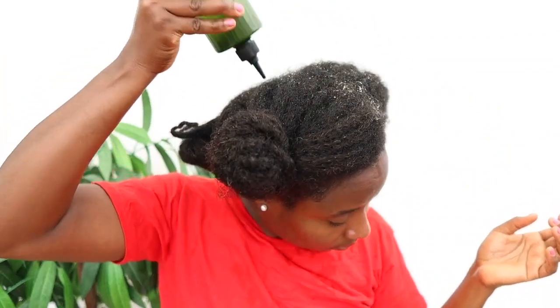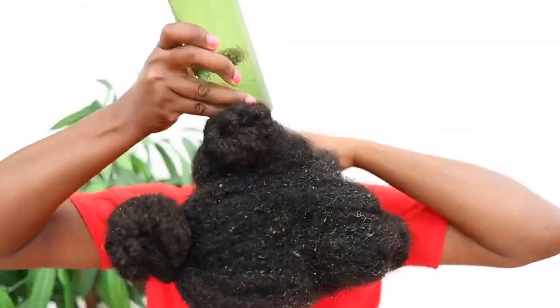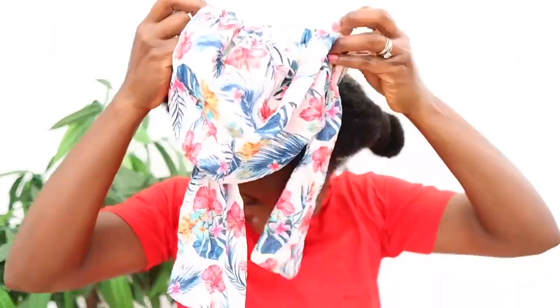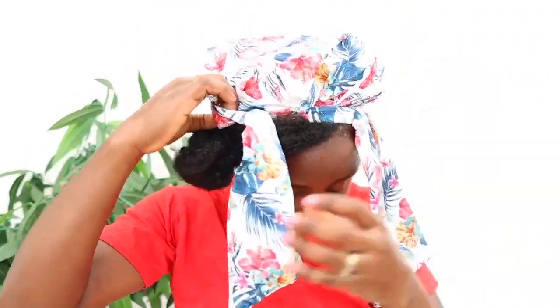I was completely done applying it and still had some leftovers, so I just distributed the rest through my hair — I tend to make exactly what I need for one session, but feel free to make more and freeze it for next time. Now I'm putting on my shower cap and I'm going to leave this in my hair for about one to two hours, then shampoo as I normally would.